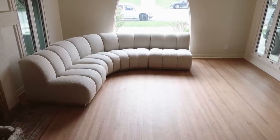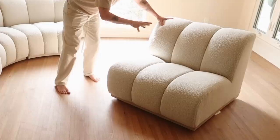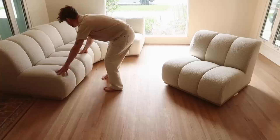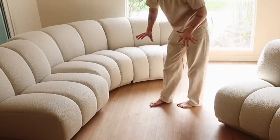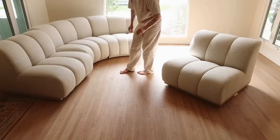It could stand as a statement piece but it also can blend into so many decor styles — it's such a great piece. The sofa set comes with two more chair-style pieces and two curve pieces as well, so you can play around with putting them together to create different shapes, which I really like.